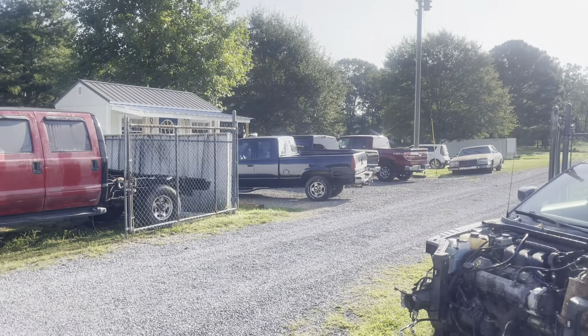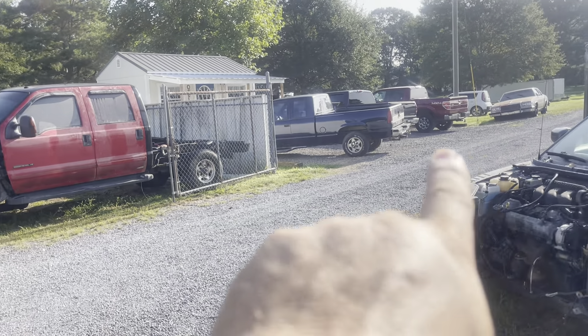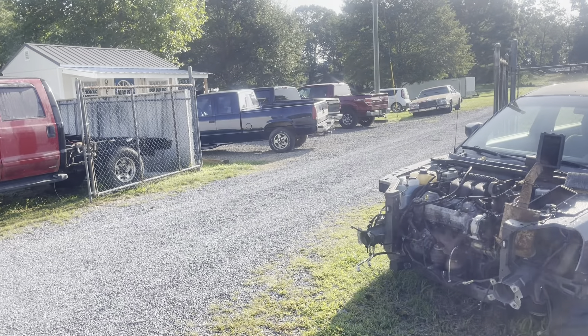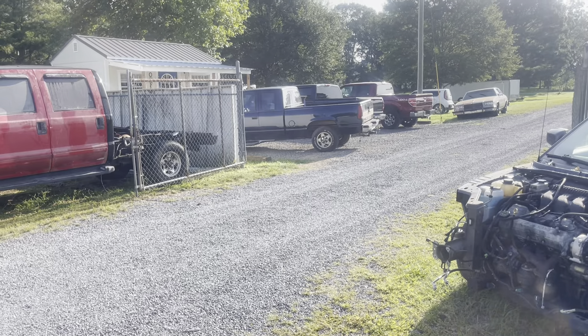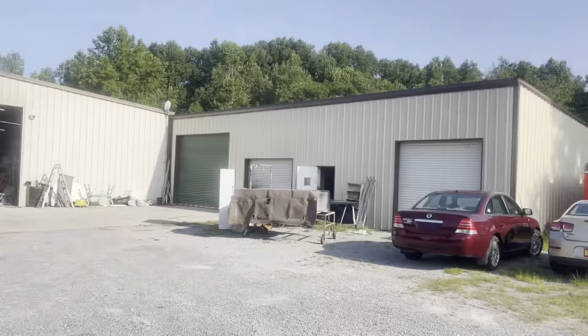The old blue Chevrolet is up and running. I think we're waiting on a taillight — not a taillight exactly, but a light that goes where the tailgate handle is, because it's made to open from the inside and there's a small light that goes right there. Once we put the front bumper on, I think it'll be ready to go.